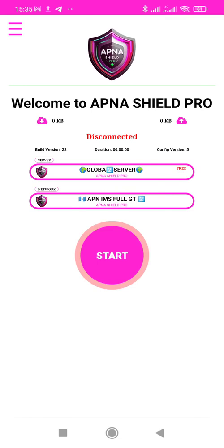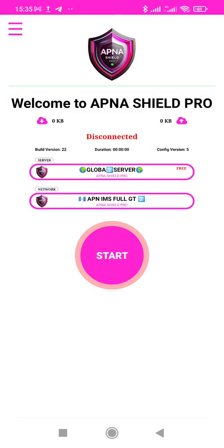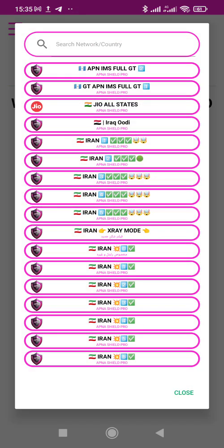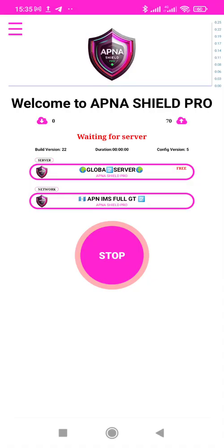This is the current logo of the app. From here we have Server and Network tabs. From Server, you choose a free server or just leave it at random. From Network, you choose free networks or select your country. Then click Start.